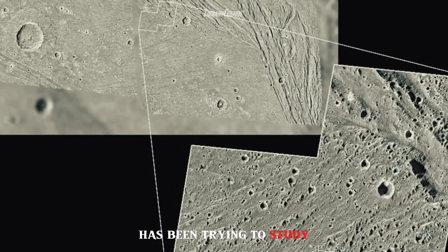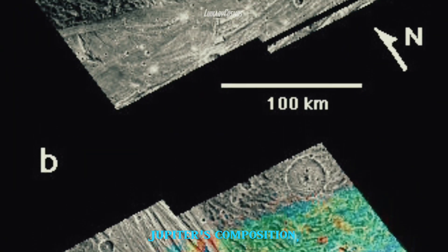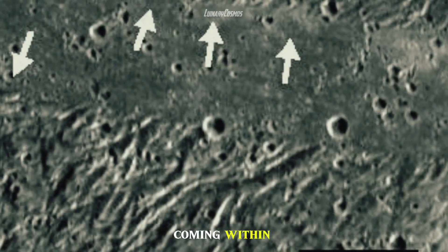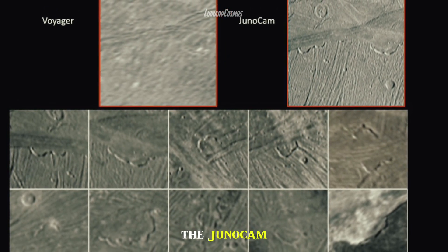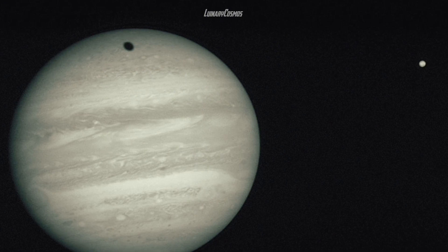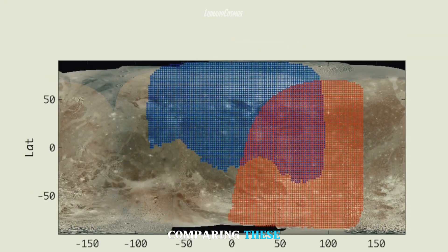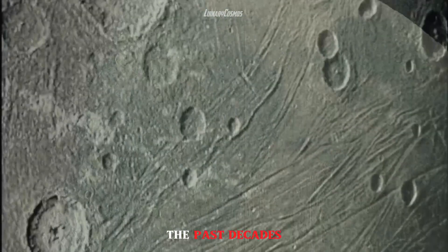More recently, the Juno spacecraft has been studying Jupiter and its satellites. Launched in 2011, Juno's primary mission is to study Jupiter's composition, gravitational field, magnetic field, and polar magnetosphere. In June 2021, NASA's Juno spacecraft made a close flyby of Ganymede, coming within 645 miles of the moon's surface and taking the most detailed images to date. The JunoCam imaging system had only 25 minutes to capture images of Ganymede but managed to take 5 stunning exposures. The Juno science team is now comparing these images with those from previous missions, looking for any changes that may have occurred over the past two decades.